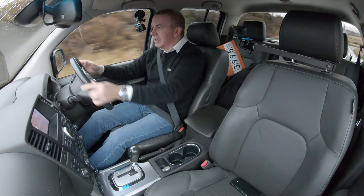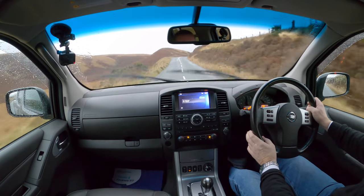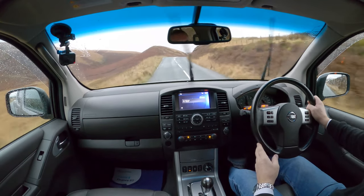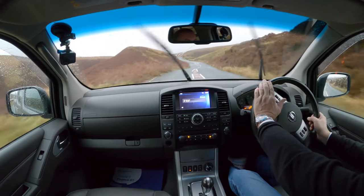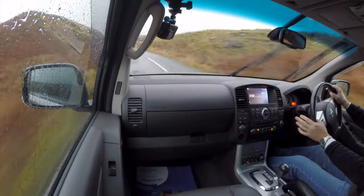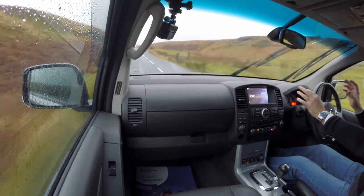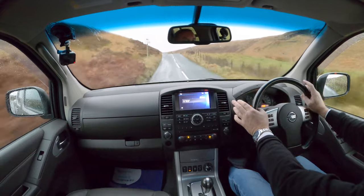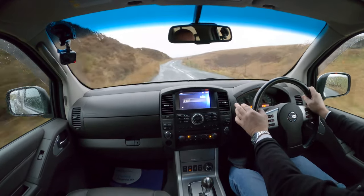This is Rivington, where I am at the moment — a lovely local part of the country near us. Excellent when it's sunny. Fantastic on a motorbike. The only thing is, when you're in something like this, you have to look out for motorbikes. I don't think we'll see many today.